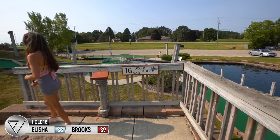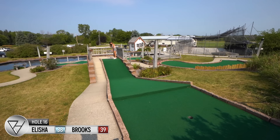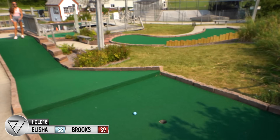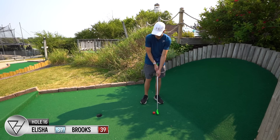Next up, hole sixteen — par three — 'The Doggy Paddle.' Literally a dog paddling — I love that. Deep hill down, deep hill back up. Give that a lot more than you think. No way — I did not think it was going to make it up the hill! I didn't either — it started bouncing like that. That was really good!